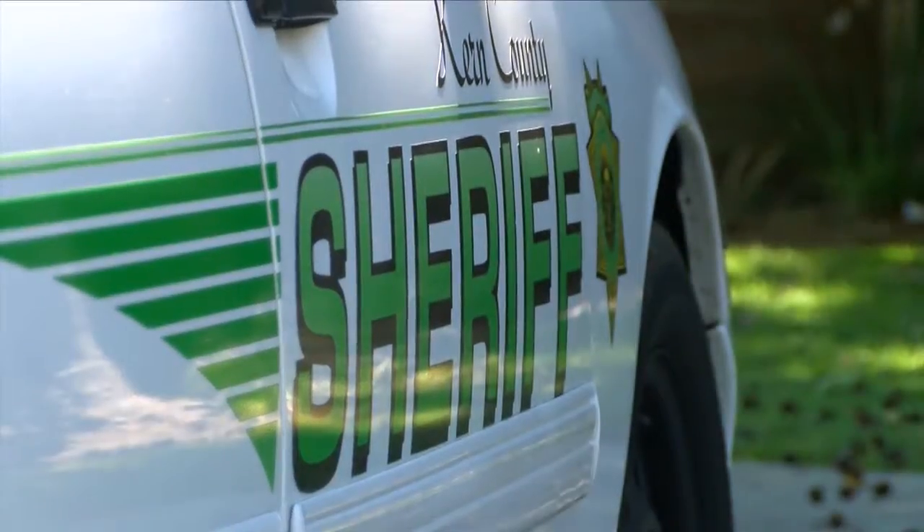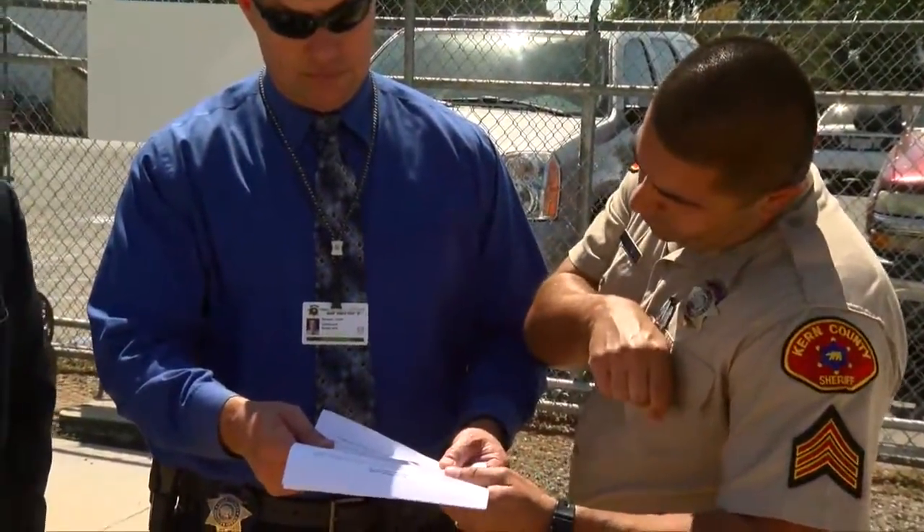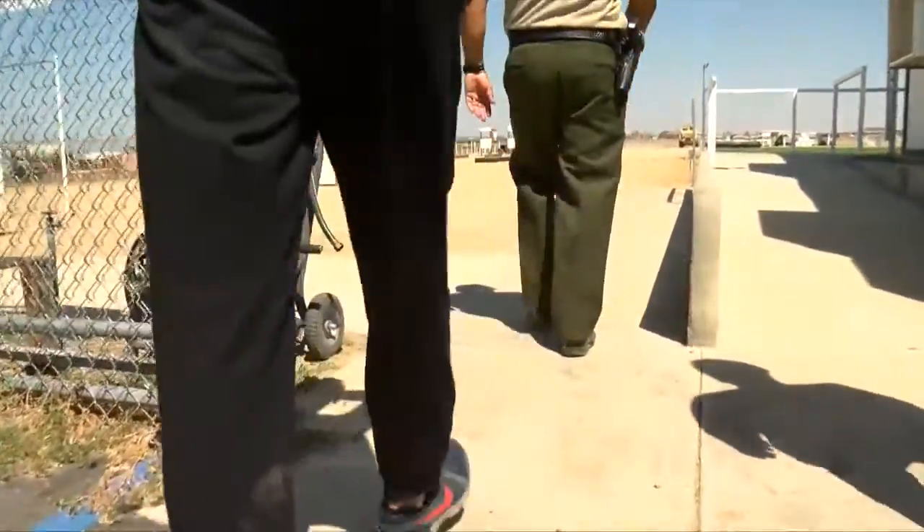Good news. The Kern County Sheriff's Office is hiring. Today, 23 ABC talked to the department about the hiring process and the requirements, because it's not as simple as just walking onto the job.